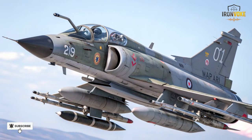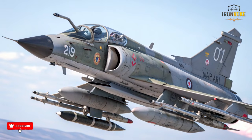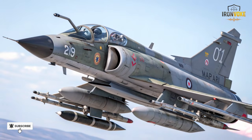The Kfir project reinforced Israel's reputation for innovation, showing the world that limitations in procurement could be overcome with domestic ingenuity. By transforming the Nesher into the Kfir, Israel not only upgraded a fighter jet but also created a symbol of resilience, strategy, and technological excellence.